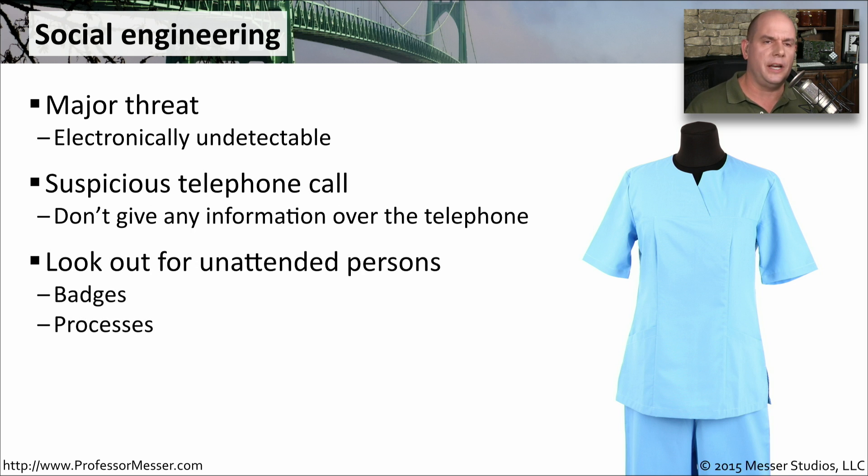You should always look in your organization for somebody who might be walking around who shouldn't be there. They don't have a badge. They don't understand the processes. They didn't come in through the front door. And in any of those cases, you may be very susceptible to social engineering.